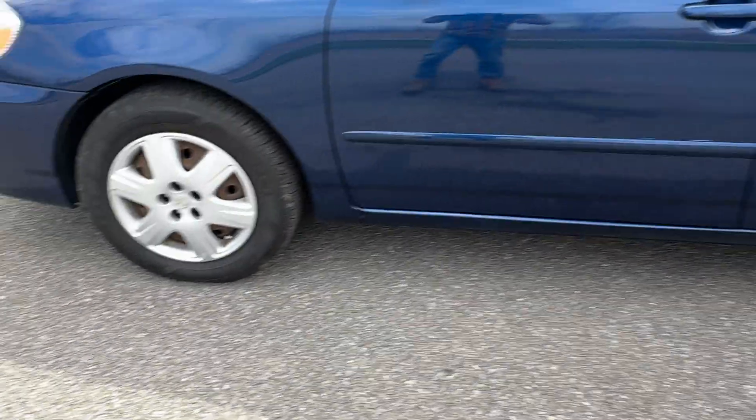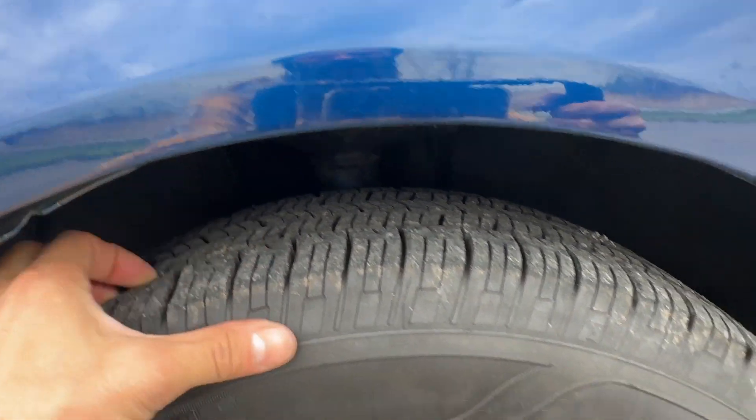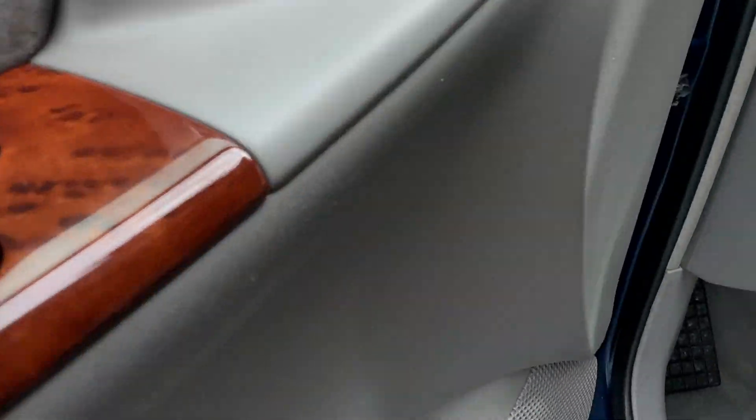It's got new tires on it — these are Goodyear Reliant, a very good tire. All the treads are there. I'll show you guys under the hood and in the trunk. It did come with a set of really nice all-season floor mats.